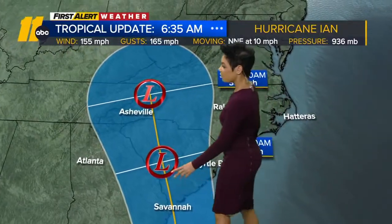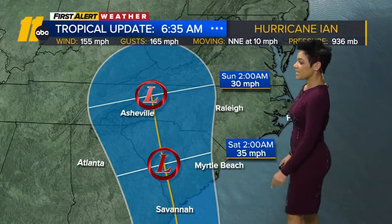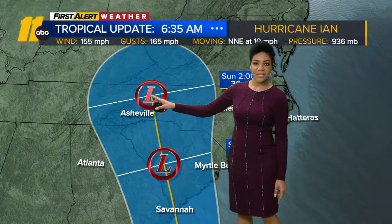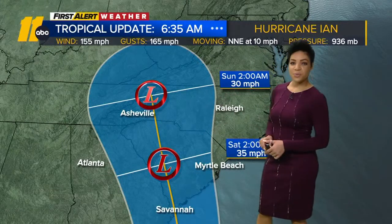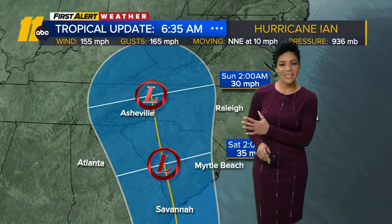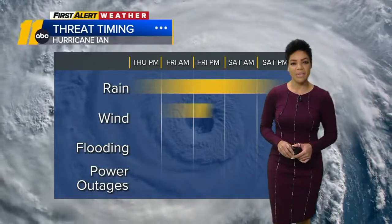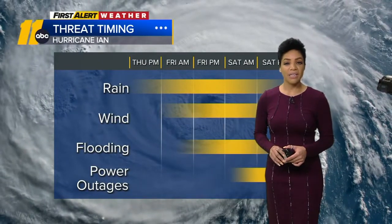A second landfall comes around Savannah, and heading into Saturday morning, 35 miles per hour. By Sunday, it's still forecast to be at 30 miles per hour on the western side of North Carolina, but it could easily shift a little bit to the east. That's why we say don't lock into the center — we're still going to focus on the impacts for us.